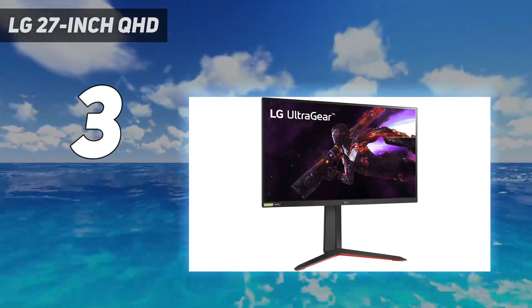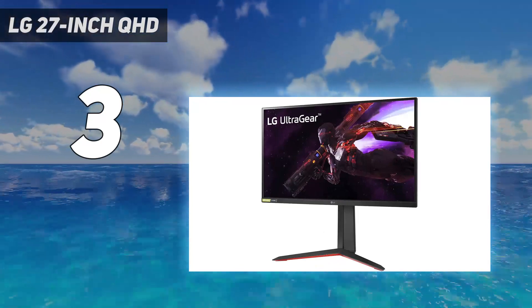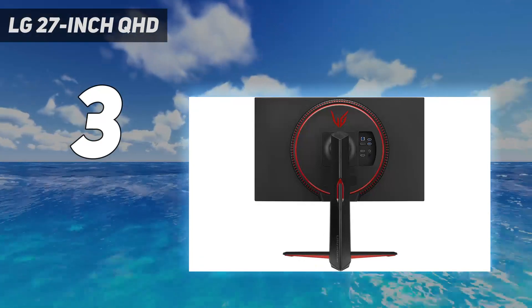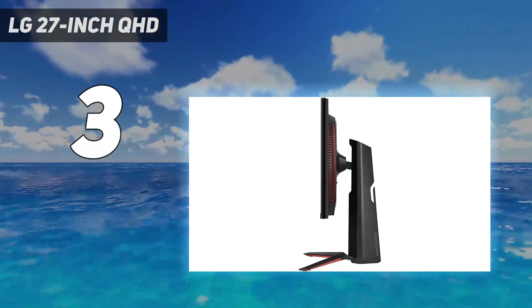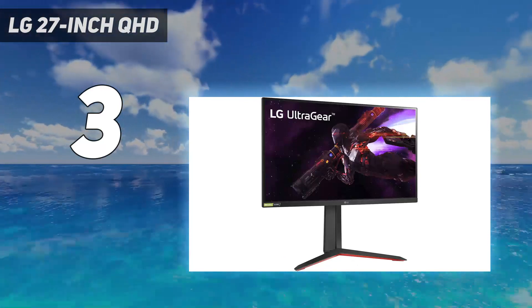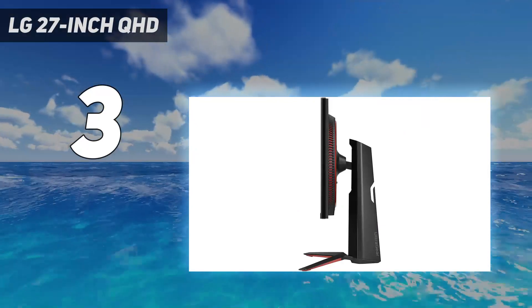Overall, it's an excellent gaming monitor with great motion handling at 60Hz, so there's minimal blur trail behind fast-moving objects. Its input lag doesn't increase at lower refresh rates, so gaming feels responsive. If you want a bigger screen, you can also find a larger 32-inch version, the LG 32GP850B. However, images are less sharp due to lower pixel density, and the monitor costs more.